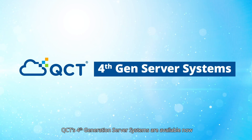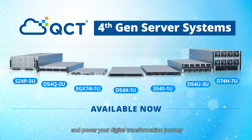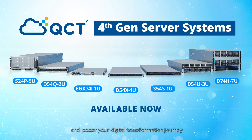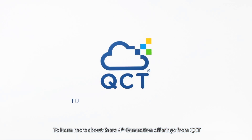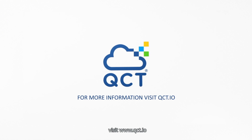QCT's 4th gen server systems are available now to optimize the performance of your high-value workloads and power your digital transformation journey. To learn more about these 4th generation offerings from QCT, visit www.qct.io.